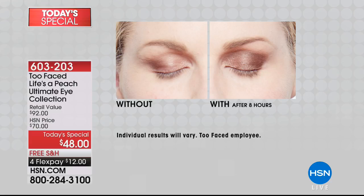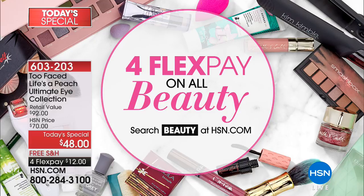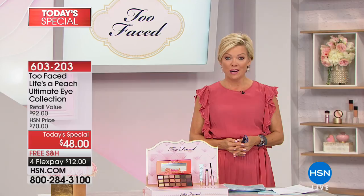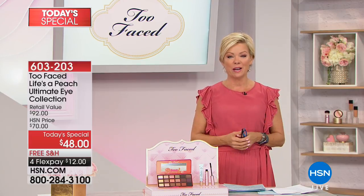603203 is the item number. All beauty has four FlexPays or more — take advantage of that. That's a special way to get all the things that you want delivered right to your door very quickly. You just put a little down, you get all the products on their way. With that, I promise that this hour is about Corez. This is a beautiful line straight from Greece — here's a little bit more information about them.